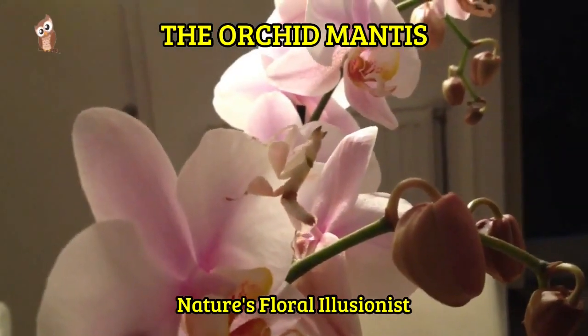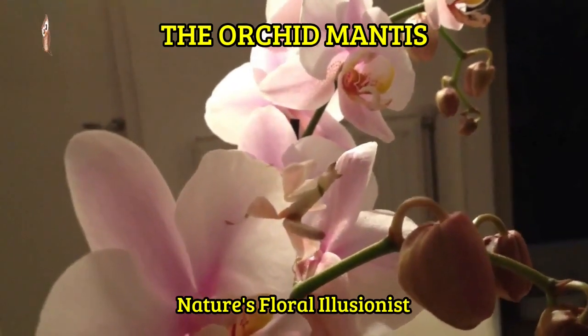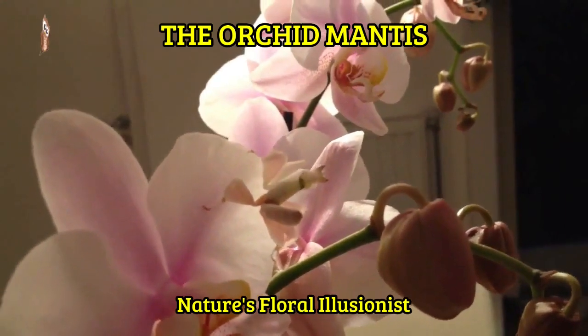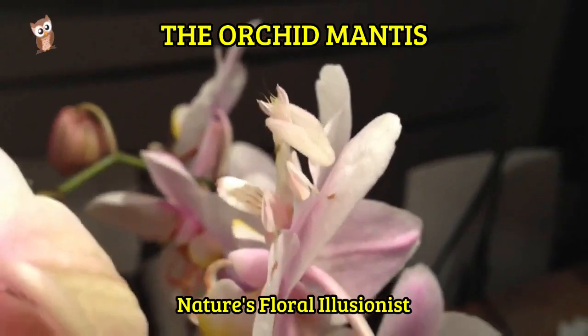Despite its fierce hunting skills, the orchid mantis is relatively small, typically measuring around 4 to 6 centimeters in length. Its elegant and delicate appearance, with shades of white, pink, or green, adds to its allure.